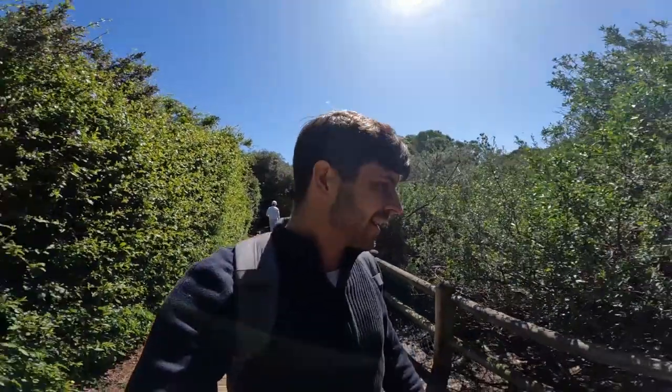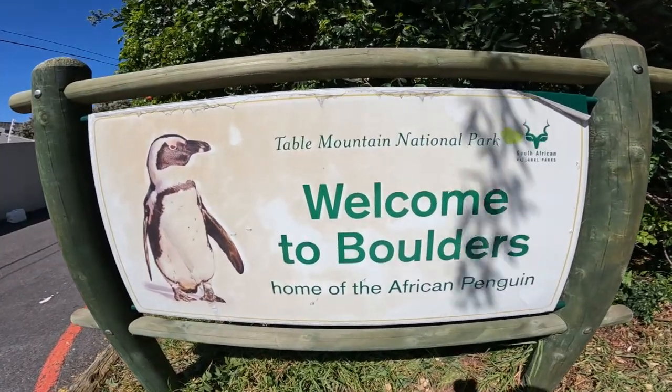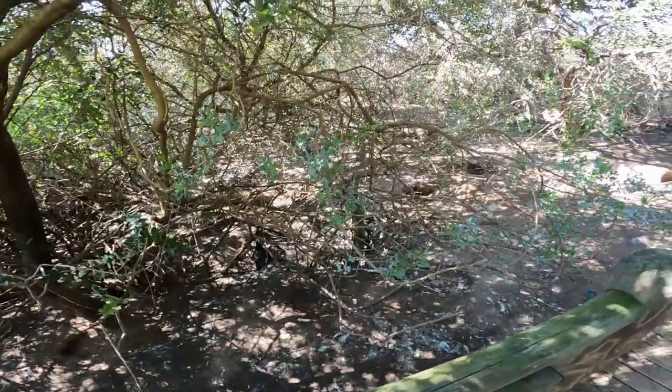Hello everyone! It's our first day here in Cape Town and we're heading towards Cape Point. But we've stopped off at a place called Boulders Beach to see some penguins — little penguins. Look, they are hiding in the trees. They're everywhere.